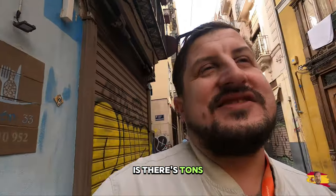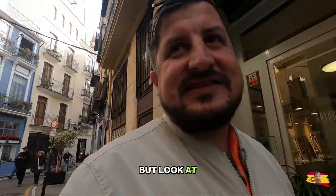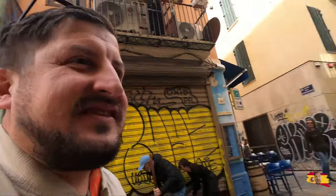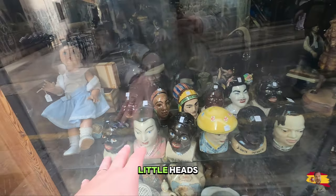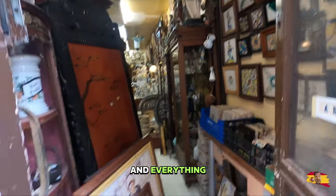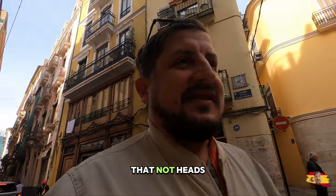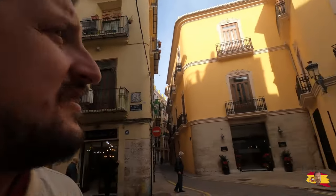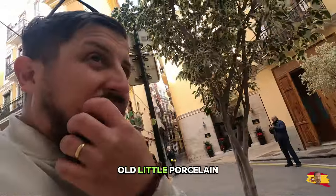One thing I noticed about Spain is there's tons of cops. The other day we were walking down the street and we saw these cop dogs and they just put them on regular humans sniffing them for drugs. Crazy. But look at this antique shop — let's go check this out. Look at all the old tiles and everything. Not my kind of antiques; I like war memorabilia and stuff like that, not heads.